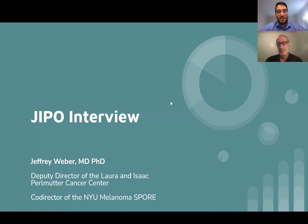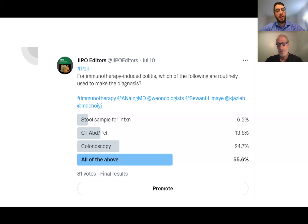Thanks for inviting me. Today we're going to be talking about immunotherapy-induced colitis, and specifically the approach to diagnosis. Dr. Weber has an interest in melanoma and immunotherapy, and he's an expert in this field. We put a poll out on our Twitter page asking our audience, for immunotherapy-induced colitis, which of the following would be routinely used to make the diagnosis.